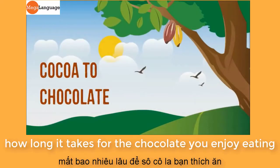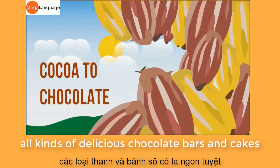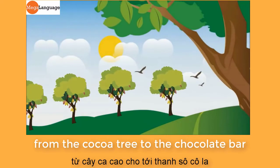Have you ever wanted to know how long it takes for the chocolate you enjoy eating to be grown in the fields and made into all kinds of delicious chocolate bars and cakes? You are about to find out the magical process of chocolate from the cocoa tree to the chocolate bar.